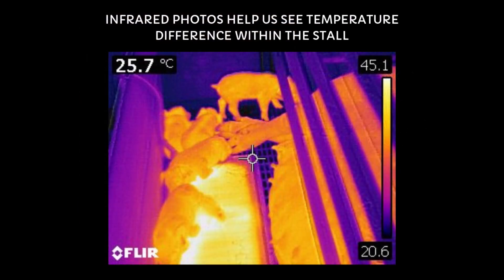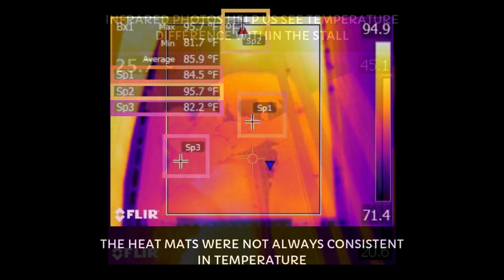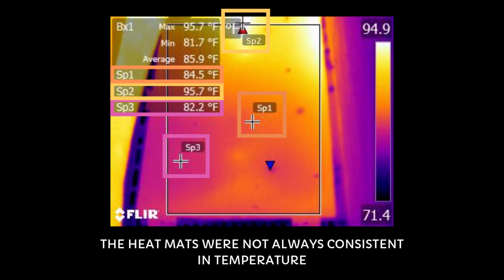The heat mats used in the trial were designed at the WCROC and were made by a local welding business. Commercial water heating pads were not used due to the unavailability of mats that would properly fit our farrowing installs. Unfortunately, our mats were not as efficient or consistent in distributing heat through the mat as we had hoped. For instance, the temperature ranged on the mat from 95 degrees in the upper right corner to 82 degrees in the bottom left.